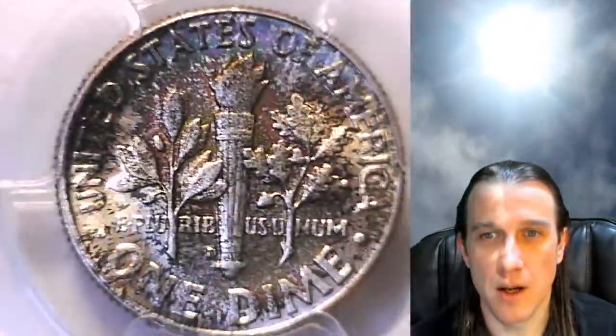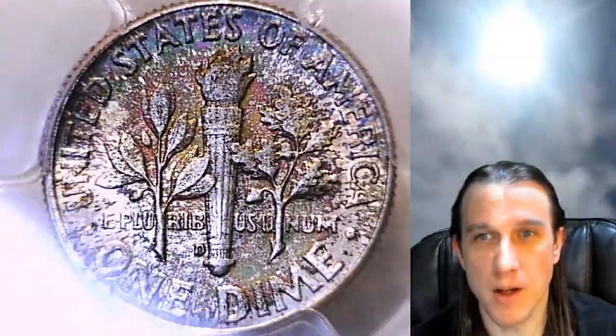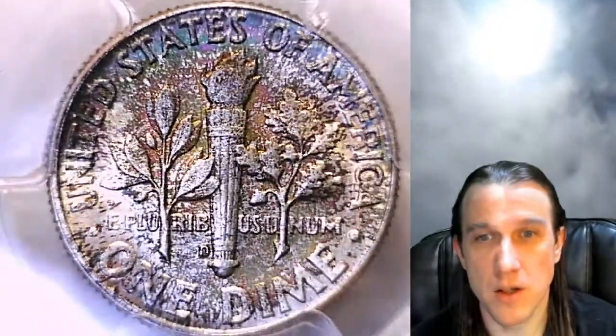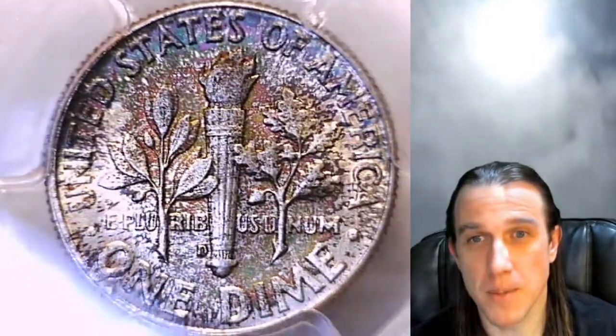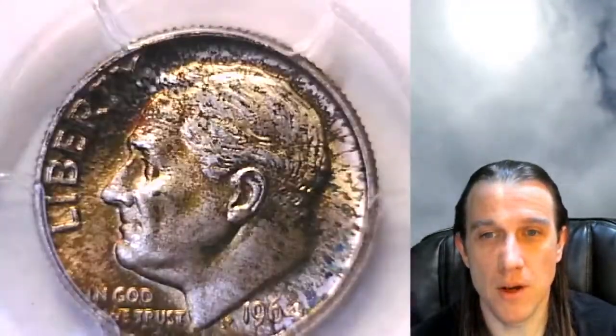There'll be a link in the description below the video that'll take you to this beautiful dime on eBay. There are over 3,200 other PCGS graded coins there as well. Here on YouTube we have 5,000 PCGS coin videos, so feel free to watch them all.